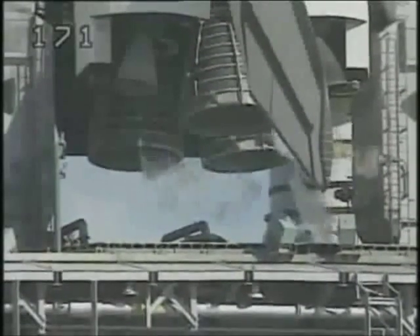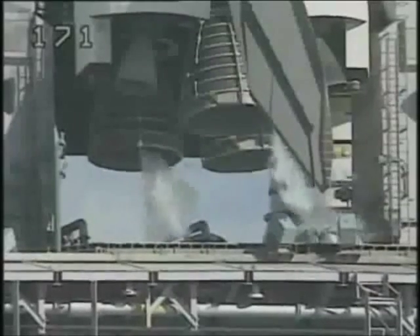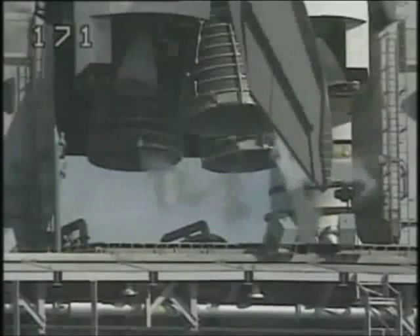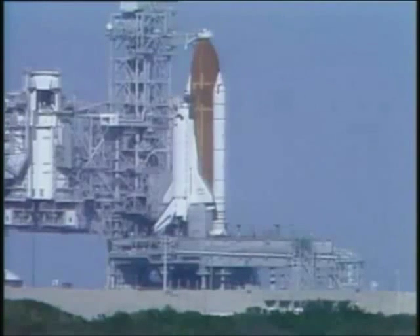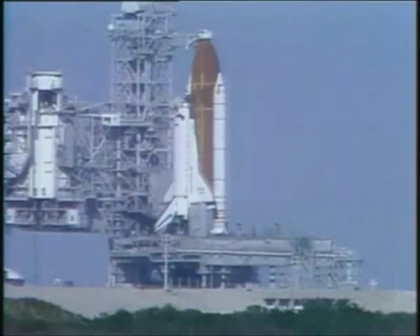At T-minus five minutes, the orbiter test conductor will ask Pilot Guy Gardner to start the auxiliary power units, which provide hydraulic power for steering and controlling flight surfaces. Pilot Guy Gardner now flipping the three switches in the cockpit to start each of the three APUs. Activation is complete.